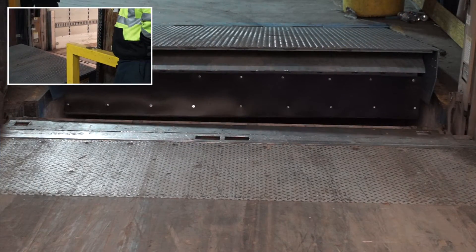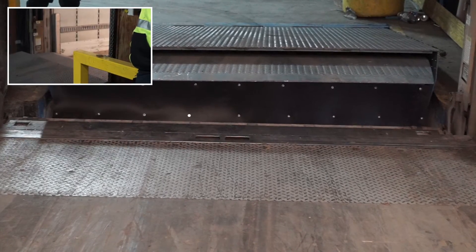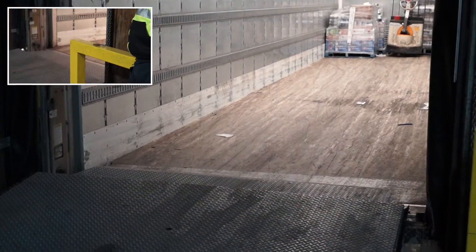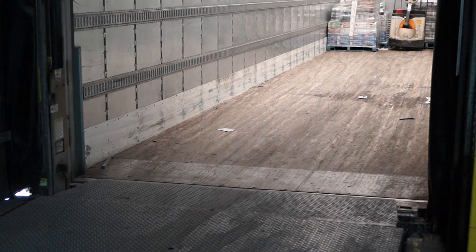Telescoping lip dock levellers will allow the lip to correctly rest at least 4 inches on the trailer bed, safely extending beyond the powered tailgates. This is essential to properly support the weight of the forklifts, as the tailgate itself is not rated for heavy loads.